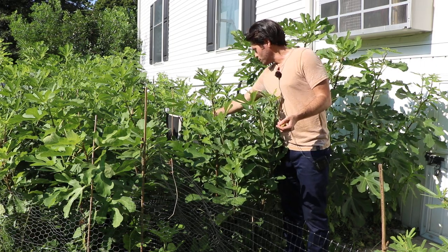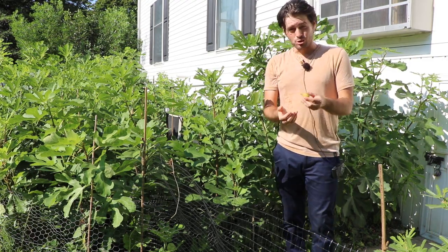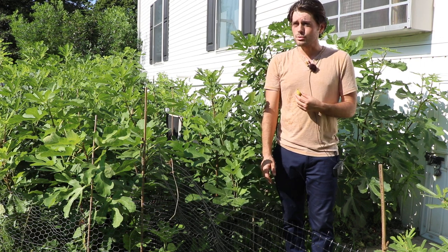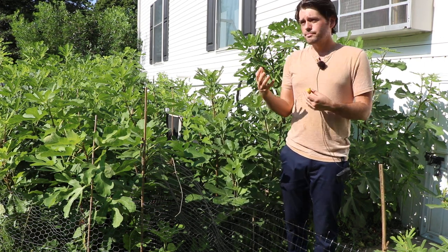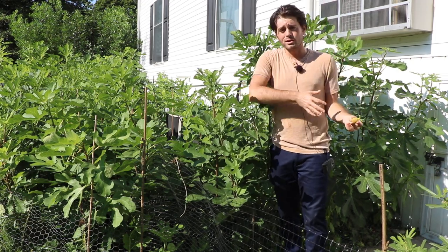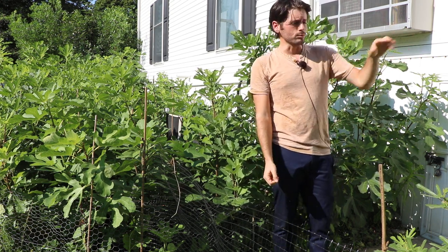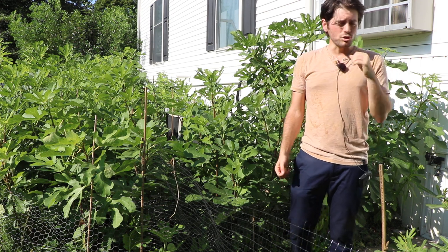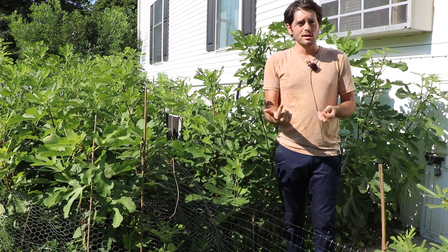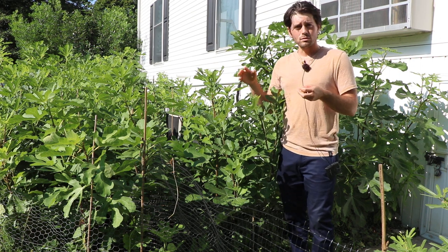Those survived the winter and then they sprouted with no damage. All this new growth, and on that new growth there's a lot of fruit ripening here as early as August 19th, August 20th in 2022. So that means to me that this is obviously — it's been well documented — an early variety. It ripens right alongside Hardy Chicago.